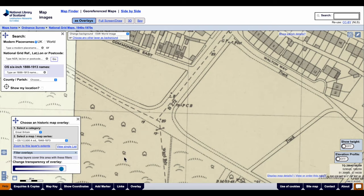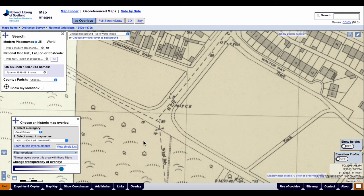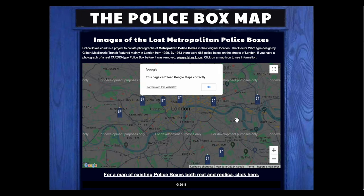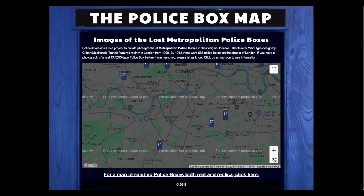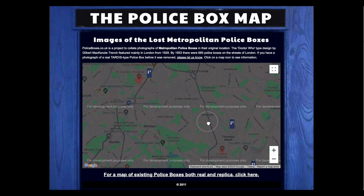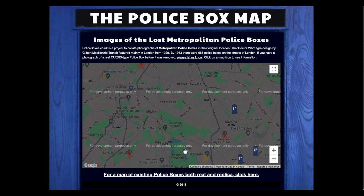So that's it. Those are the three police call boxes I could find using the georeferenced maps of Mitcham, in around 1952. Now there was a website about 10 to 15 years ago called the Police Box Map, with a copyright notice of 2011, which means it's still in copyright. Unfortunately the map doesn't seem to be working too well and in fact shows nothing in the Mitcham area.